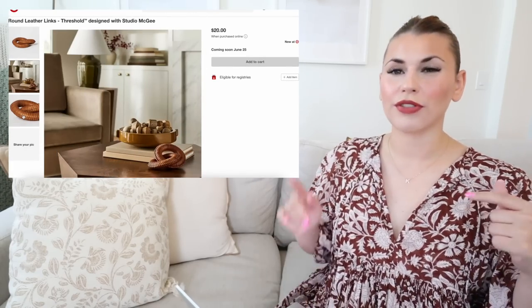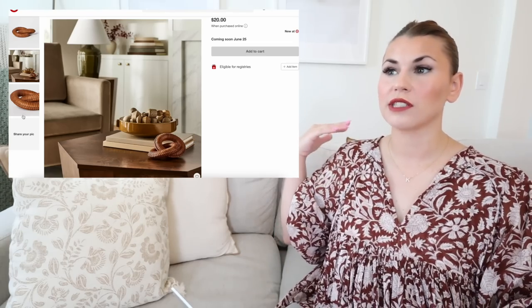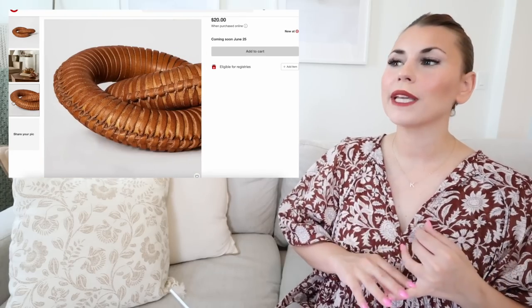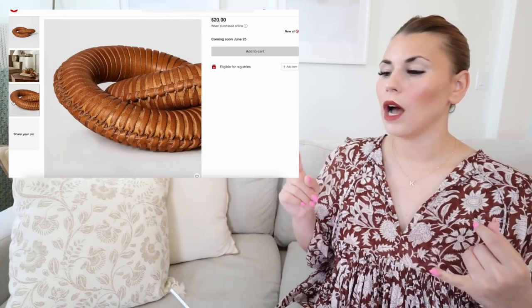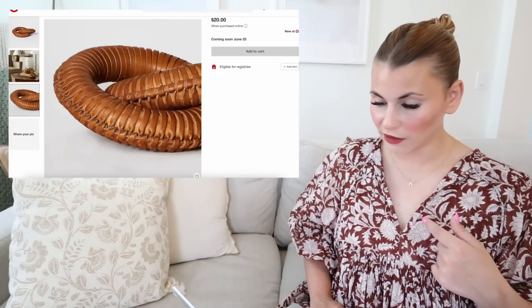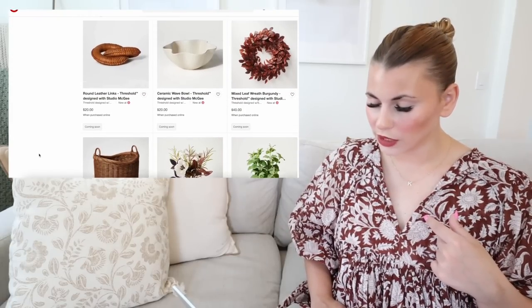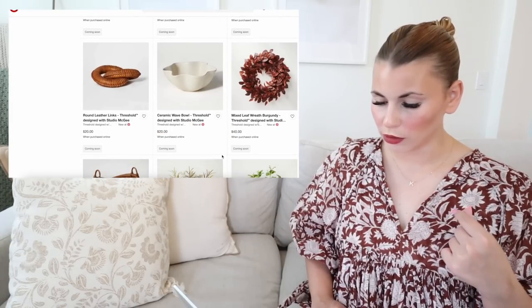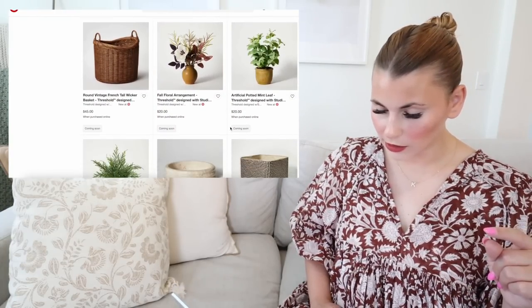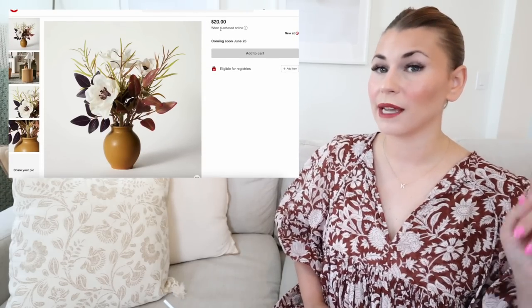These round leather links are really cool — I really love that leather texture and I hope I can find them in store. What's frustrating about this collection is they don't say yet which items are online-only versus in store. Studio McGee has done so many different link styles — stone links, wooden links — and this leather take is a fresh perspective that I really like. There are also a few nice fall wreaths that I'll definitely talk more about in the store, since those are something I really need to see and touch in person.